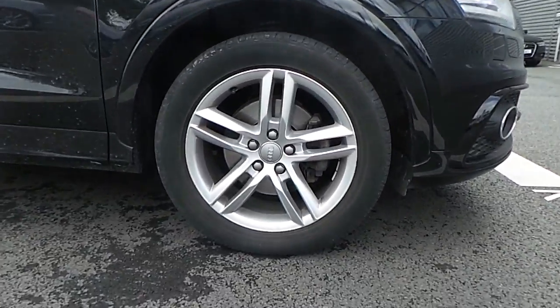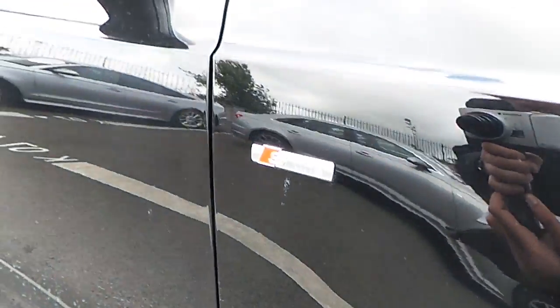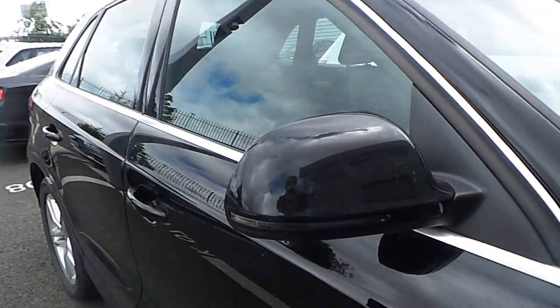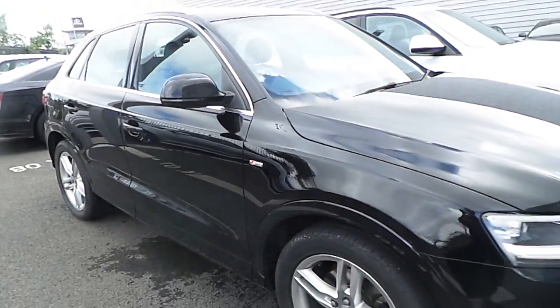This car also comes with 18 inch 5 twin spoke alloys, S Line badges along the sides, LED strips on the wing mirrors, and this car also comes with a part leather black interior.